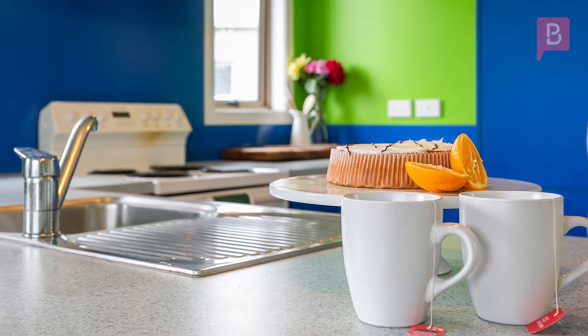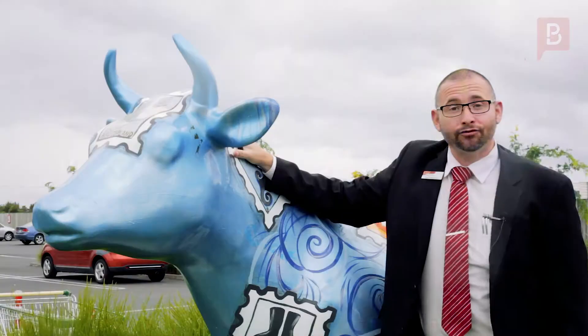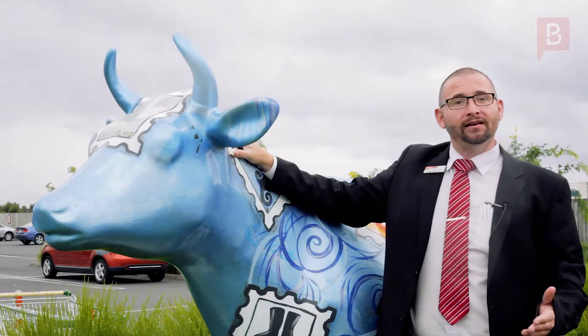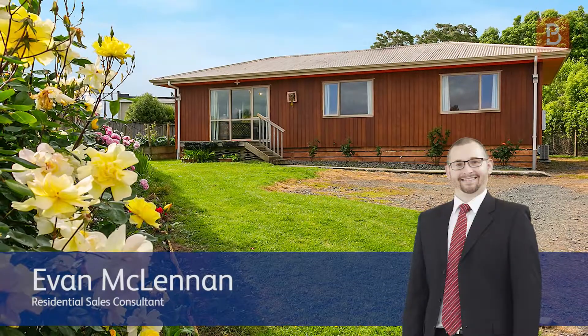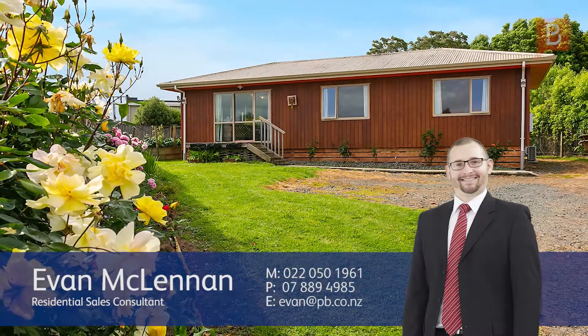Evan McLennan at Property Brokers Moransville. If that sparked your interest or you'd like to know more about buying, selling or the market in general, please just get in touch. Call Evan anytime on 022 050 1961.